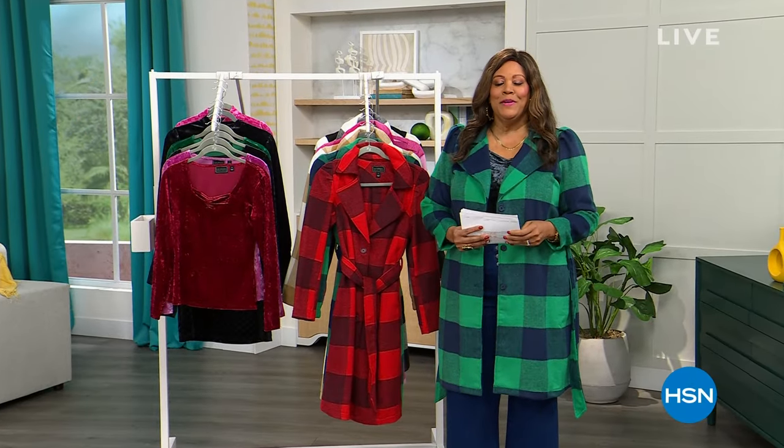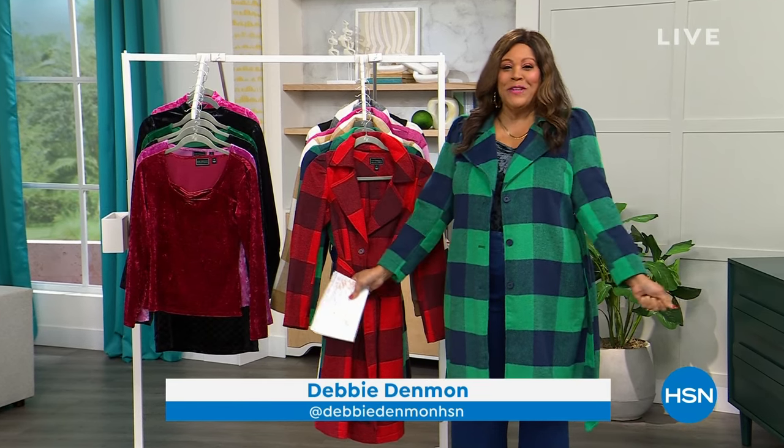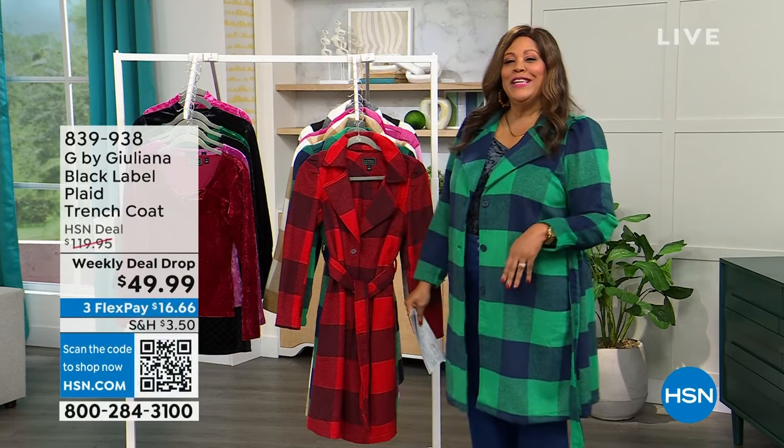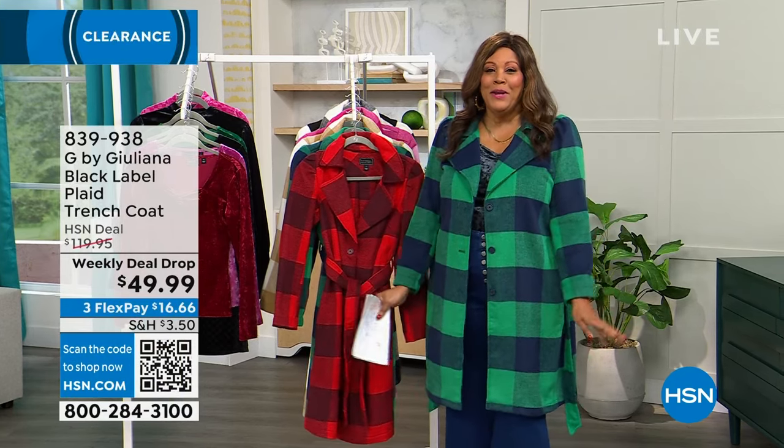All right, thank you so much, Andrew Lessman. Hello everybody, it's your girl Debbie D., and it's almost 2024. I'm so excited that you're spending your New Year's Eve with me. We're going to have a good time, y'all, because I love to shop, and I've been shopping already.